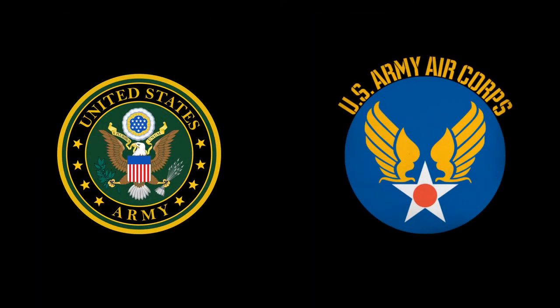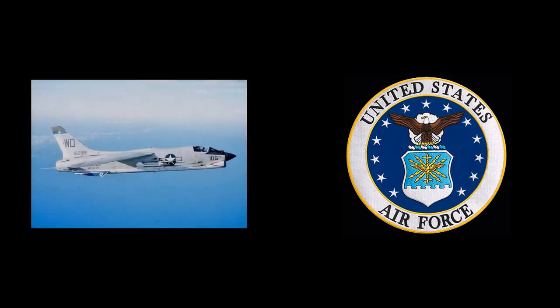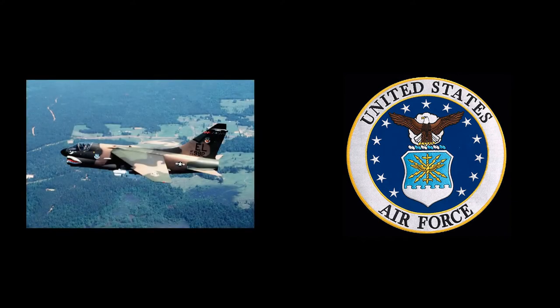The United States Army has not been permitted to operate fixed-wing combat aircraft since the establishment of an independent United States Air Force in 1947. To meet its need for close air support of its troops in South Vietnam, the Army pressured the Air Force to procure a specialized subsonic close air support fixed-wing aircraft. The Vought A7 seemed to be a relatively quick and inexpensive way to satisfy this need. However, on November 5, 1965, the Air Force Chief of Staff announced they had decided to order a version of the Corsair II, designated A7D, for the tactical air command.